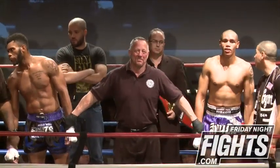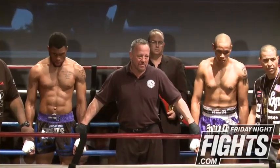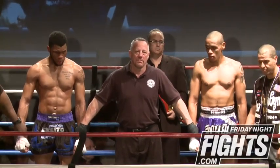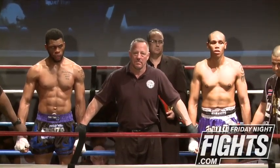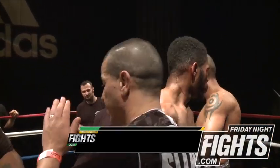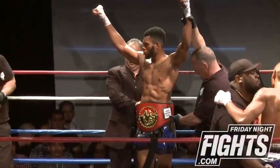Judge A sees this 46-49 in favor of the blue corner. Judge B sees this 46-49. Judge C sees this fight 48-47 in favor of American Top Team. That was an amazing, really interesting decision. 100% the wrong decision.